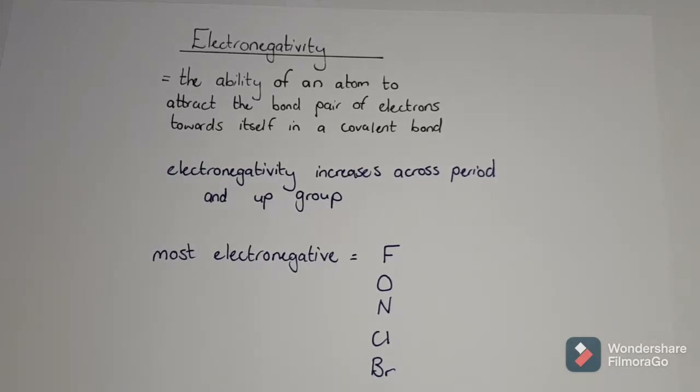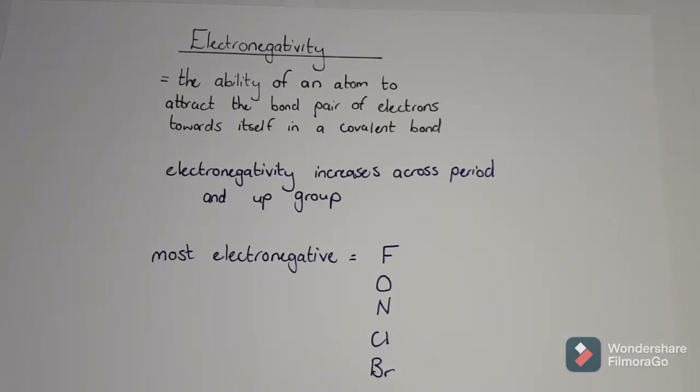Before we can talk about intermolecular forces, which is the force between molecules once they've already been made, we need to talk about electronegativity. Electronegativity is the ability of an atom to attract a bond pair of electrons towards itself in a covalent bond. So when something is covalently bonded, every atom has an electronegativity - the ability to attract the pair to itself.